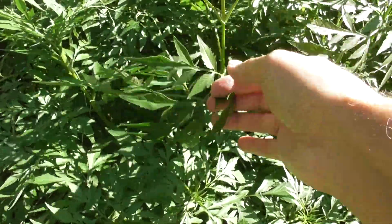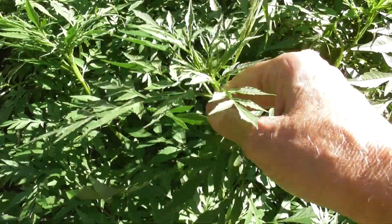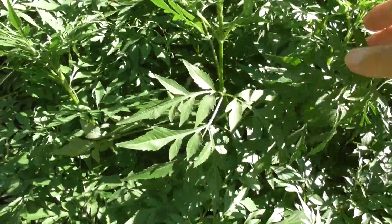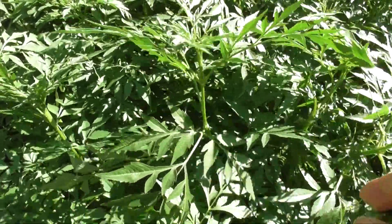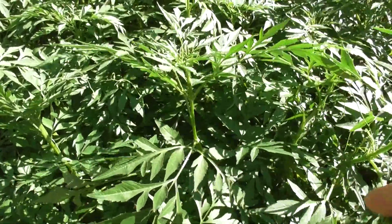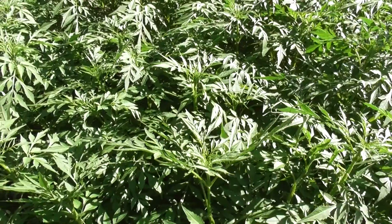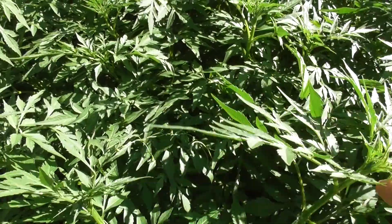It can be made into — instead of spinach pie, you can make cobblers peg pie. Egg and spinach, cheese and spinach, cobblers peg omelette. Put the leaves in instant noodles.